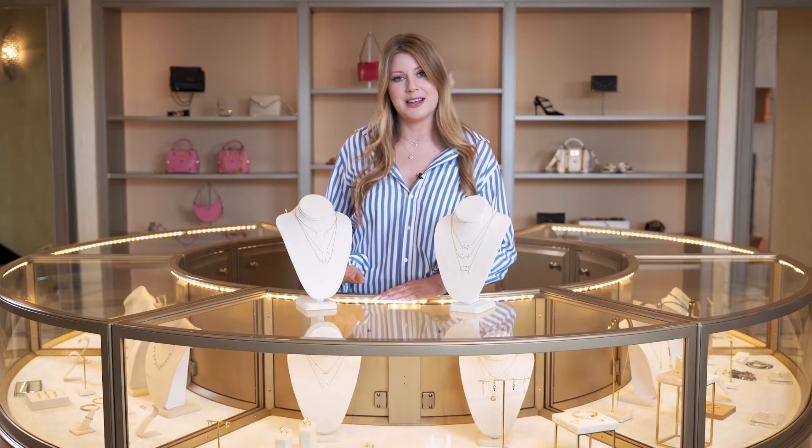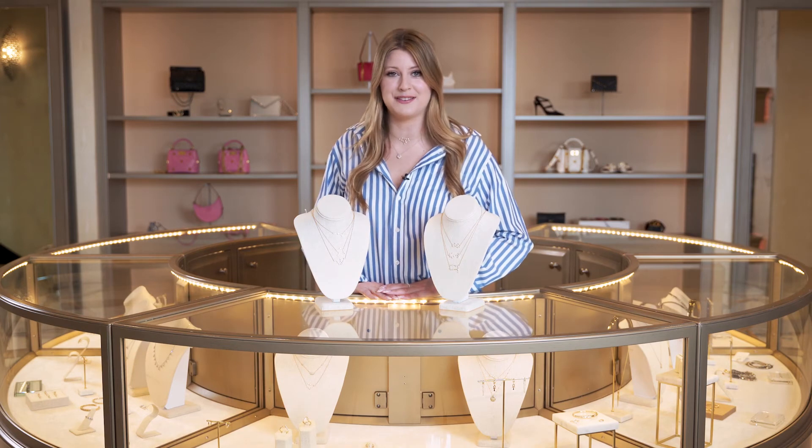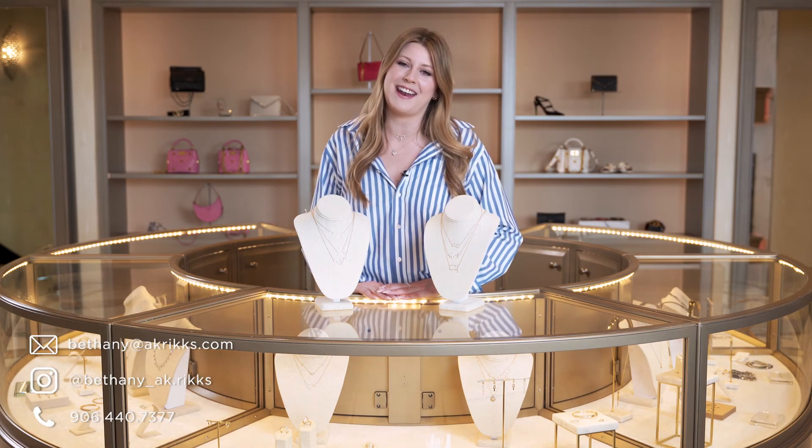All the zodiac signs will be here, we'll have different sizes of everything, and it's just going to be so much fun. Make sure you come and join us and we will help you find the perfect gift. As always, if you need any help finding the perfect gift for this Mother's Day, feel free to reach out via Instagram or you can find all my information at akricks.com.